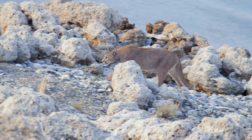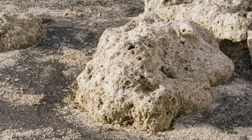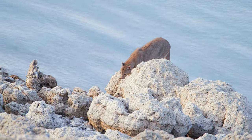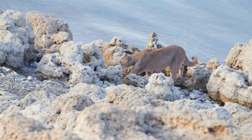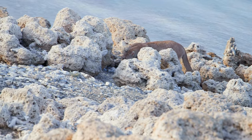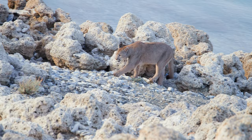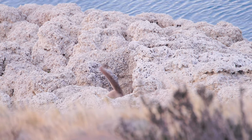Thrombolites form when bacteria from Lago Sarmiento mixes in with the sediments along the beach. Porous but hard to the touch, these formations provide the perfect nursery for the growing pumas. They conceal numerous caverns and passages for young cats to explore, and secret compartments make them the perfect place to hide a kitten. Even a large cat can disappear in these formations.